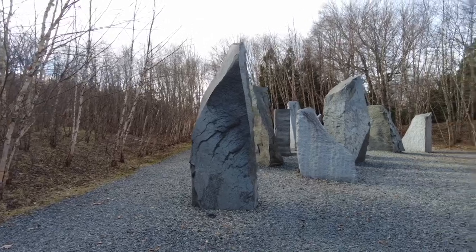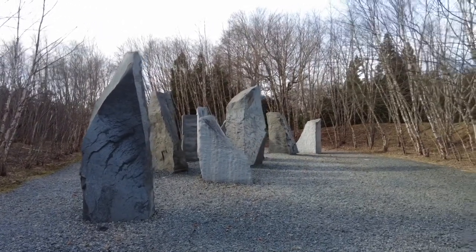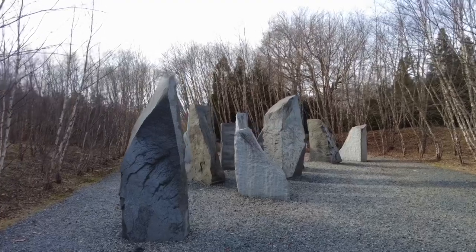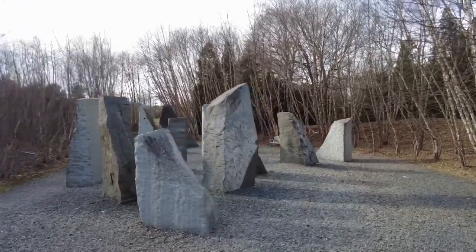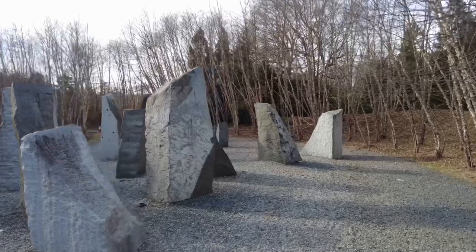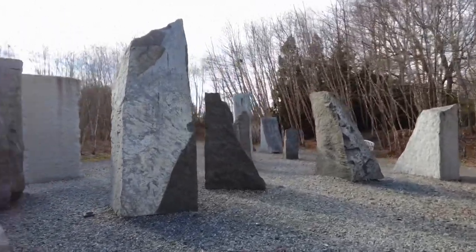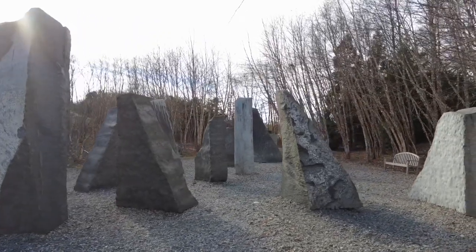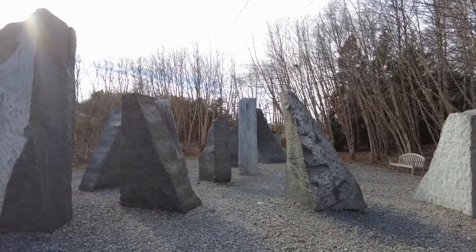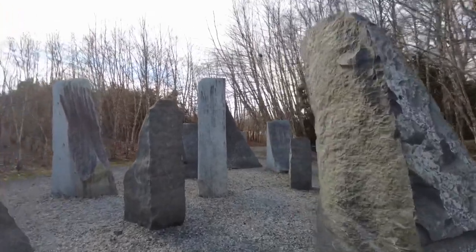I've never been to Stonehenge. It's got that type of vibe — or, what's that movie? Space Odyssey 2001. It's just a monolith.